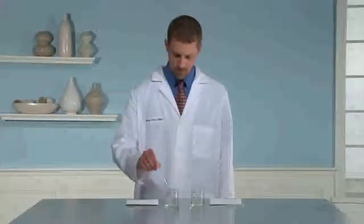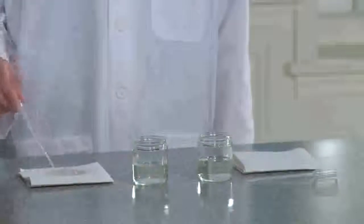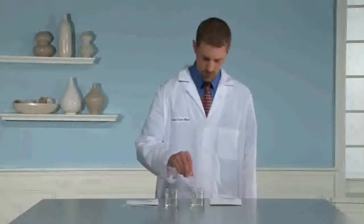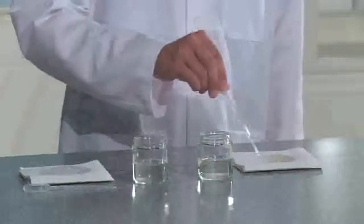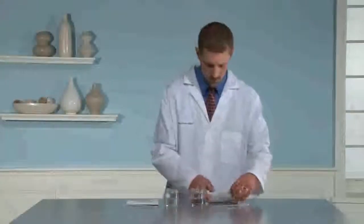First, pour a small amount of LOC bathroom cleaner into one of the jars, or alternately apply a small amount of LOC bathroom cleaner to one of the folded pieces of paper towel. Next, pour a small amount of competitive cleaner into the other jar, or alternately apply a small amount to the other folded piece of paper towel. Be careful not to let this cleaner contact any surface that may be damaged by chlorine.